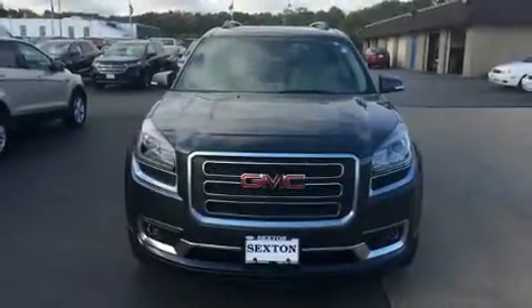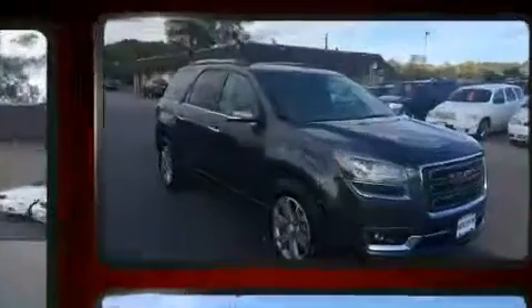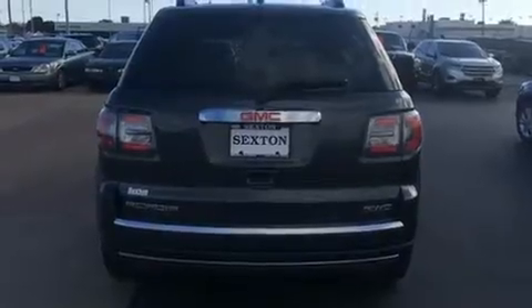You can expect a lot from the 2014 GMC Acadia. A 3.6-liter V6 engine pairs with a sophisticated six-speed automatic transmission. For added security, dynamic stability control supplements the drivetrain, and all-wheel drive maintains traction at all four corners.